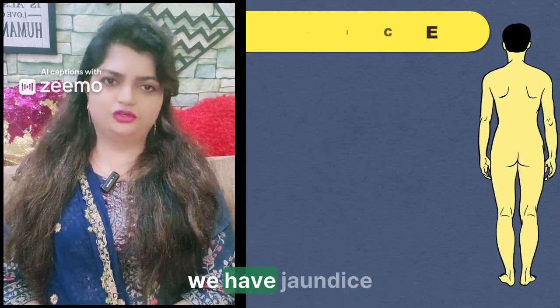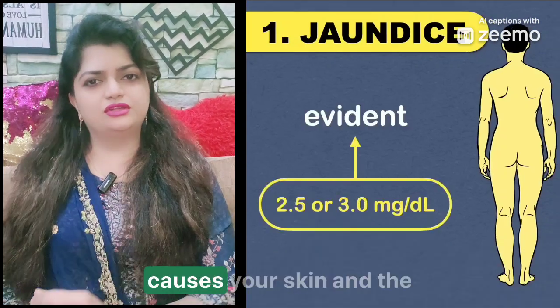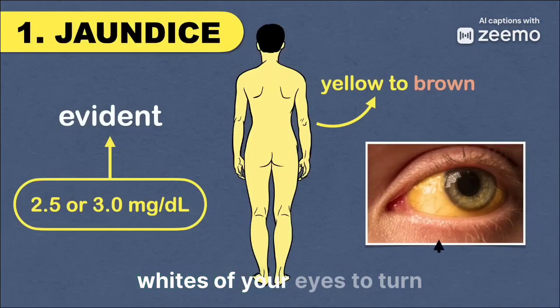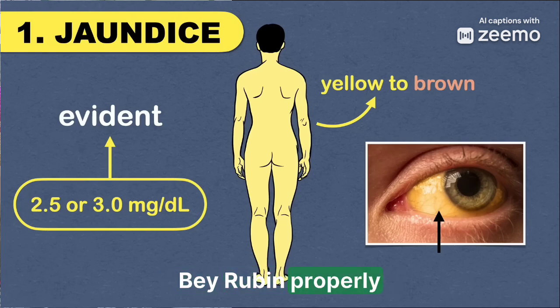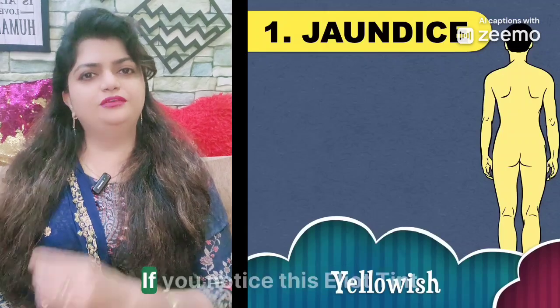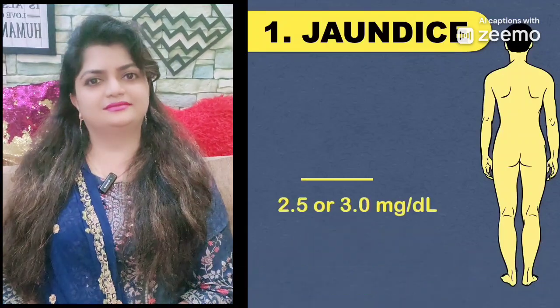First up, we have jaundice. This is probably the most well-known sign of liver issues. Jaundice causes your skin and the whites of your eyes to turn yellow. This happens because your liver is not breaking down bilirubin properly, which is a yellow pigment in your blood. If you notice this yellow tint, it's important to see a doctor right away.